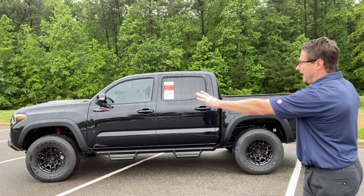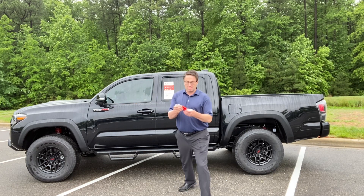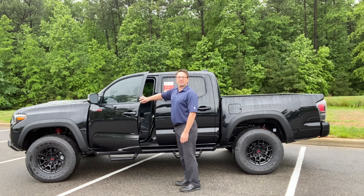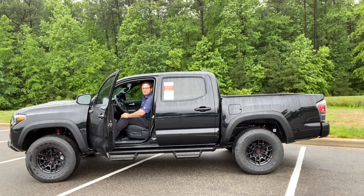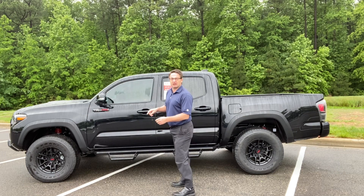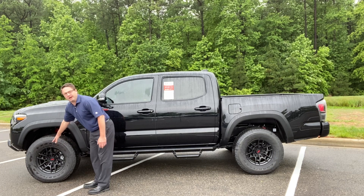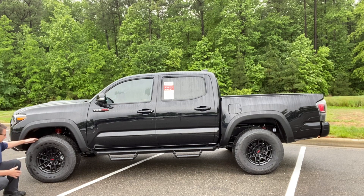Now let's look at the profile. You can see the TRD Pro signature badging. This is a smart key auto-open push-button start. When you walk up to it with your key in your pocket, it's going to go beep-beep and automatically unlock. I can start my car with the key in the pocket, turn it off, and lock it just by pushing the two parallel lines. It's got 16-inch TRD Pro signature black with red badging alloy wheels, and Goodyear Wrangler tires on this particular one.